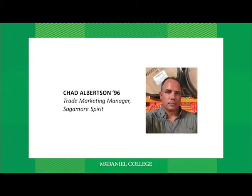And Chad Albertson, class of 96, is the trade marketing manager for Sagamore Spirit. He's going to talk a little bit about how they had to pivot during the pandemic, and if his name sounds familiar, it's because you probably just read about him in our Hill Magazine. The latest issue is available online. So let's get started.